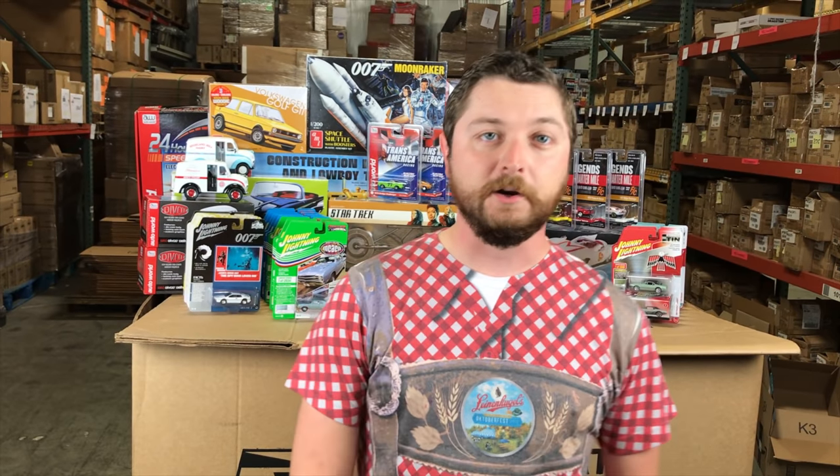We've got four releases for Johnny Lightning 1/64th to show you guys coming out — some stuff in Street Freaks, Collector Tins, Pop Culture, a lot of really cool stuff there. We've got seven 1/18 scale Auto World cars and two 1/24 scale cars as well. We've got a new slot car set, new slot car releases, and six model kits coming. So we're going to jump right in, starting with the 1/64th.